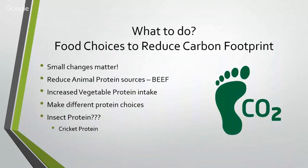So what do we do? The decision is up to you — it's not for us to decide. But what we can say is that every small change matters. Some of the easiest things to do is to reduce animal protein sources, specifically beef, and look at increasing vegetable protein intake. Choosing a different variety of proteins makes a big difference — there's definitely a significant difference between beef as the primary protein source versus chicken, eggs, or even dairy.